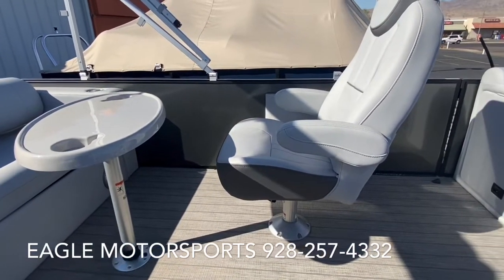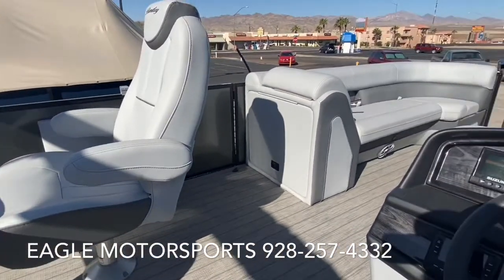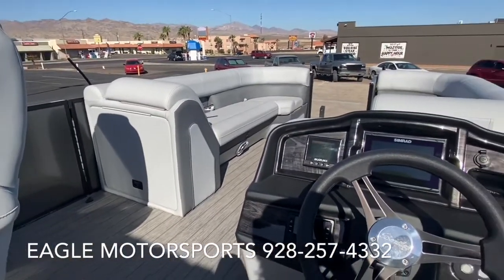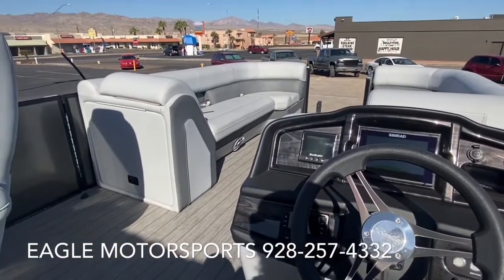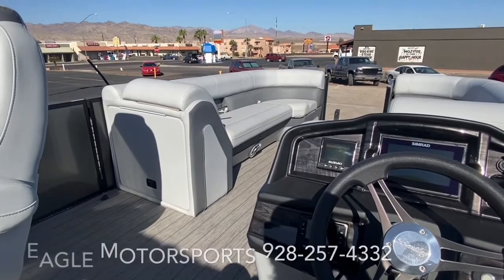Let me know if you have any questions. Give me a call here at Eagle Motorsports, 928-257-4332. Ask for Kenny — 2106 Highway 95 in Bullhead City, Arizona.